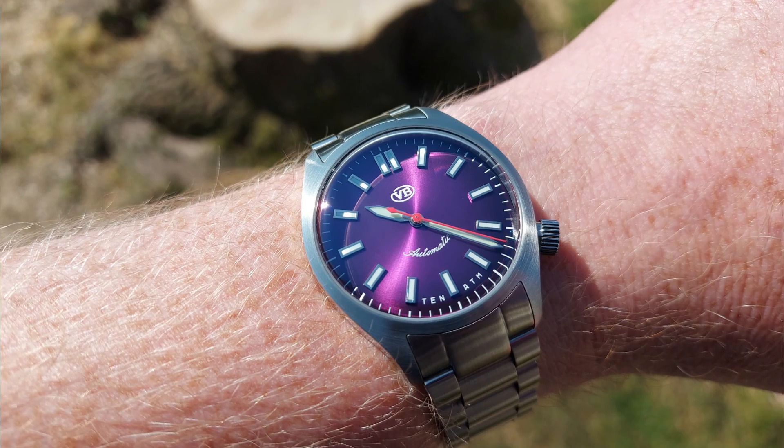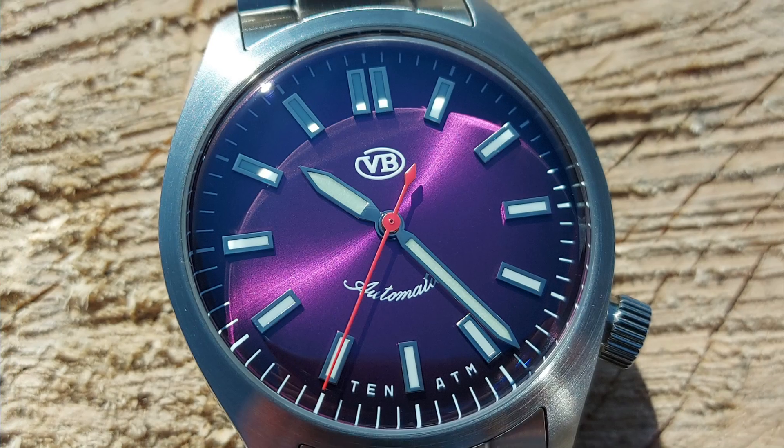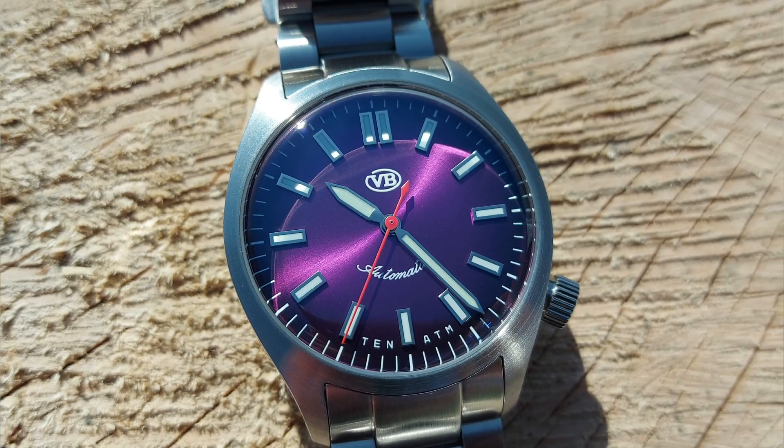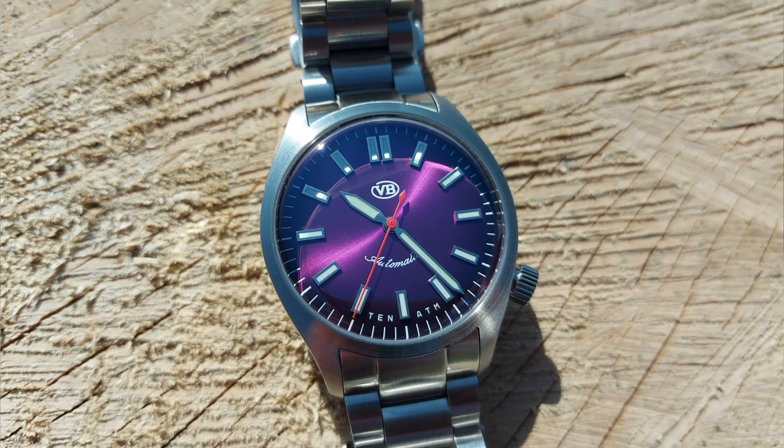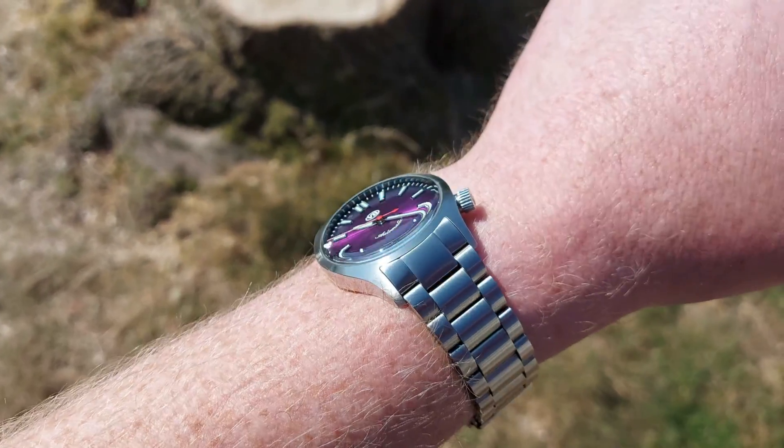The first thing is that purple dial. Look at that dial — it is absolutely popping. As soon as I saw pictures of it, when Van Banner watches reached out to me, I said I've got to have the purple. You don't see many purple dial watches. I think this is going to be a new thing — and I'm not just saying that, I really think it's going to be.